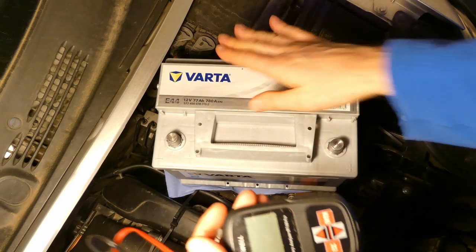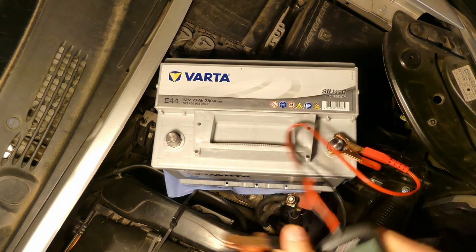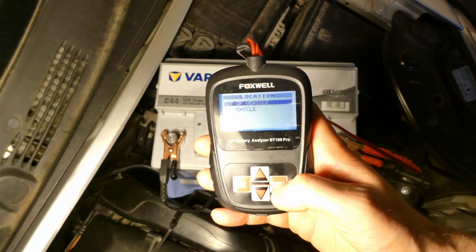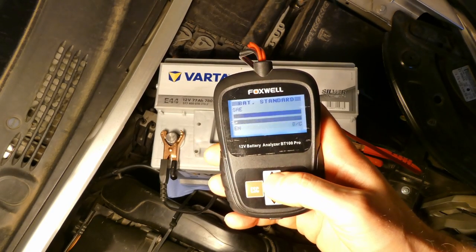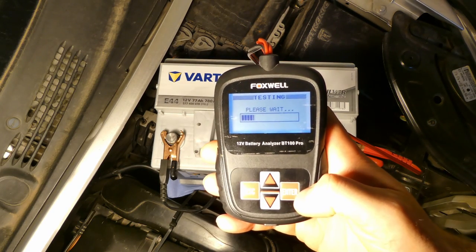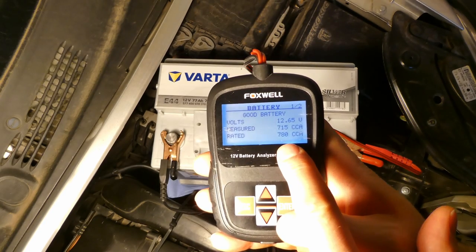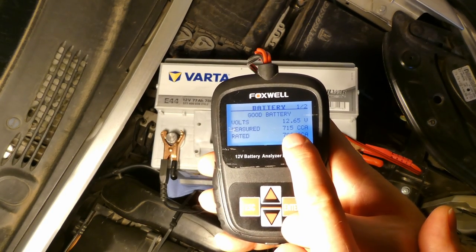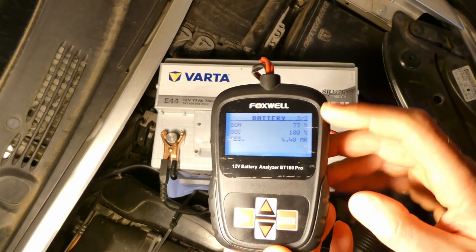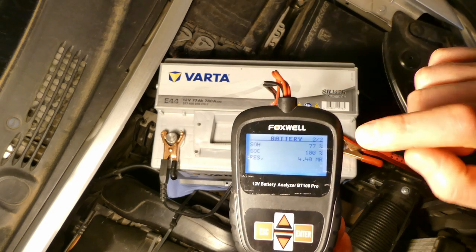Now let's test using 780 cold cranking amps as per Varta's website. Battery test, out of vehicle, regular, switching from EN to cold cranking amps — 780 CCA. Out of 780 cold cranking amps it's achieving 715 CCA. Going to menu 2, it shows 77% state of health — still not 100% for a brand new battery from Eurocar Parts, and it's seven months old.